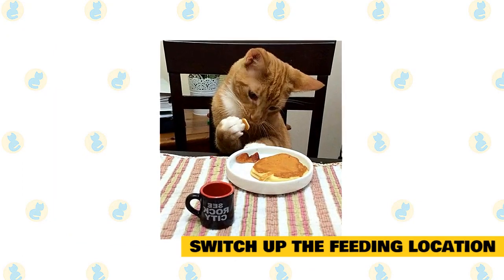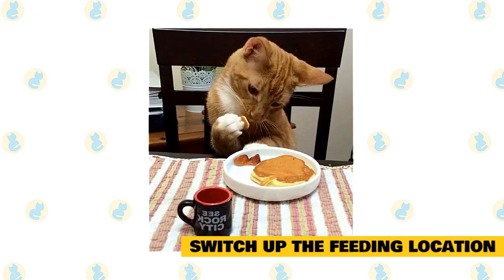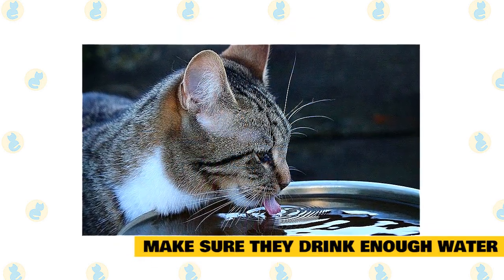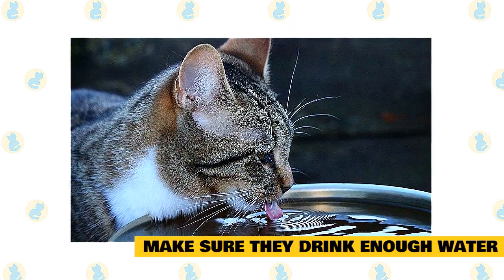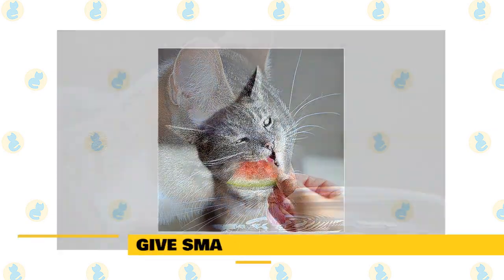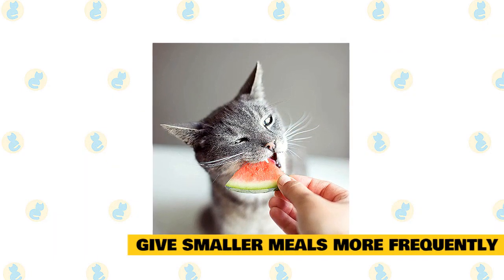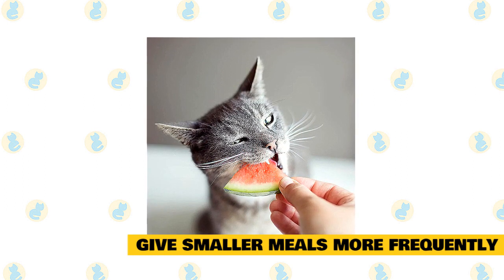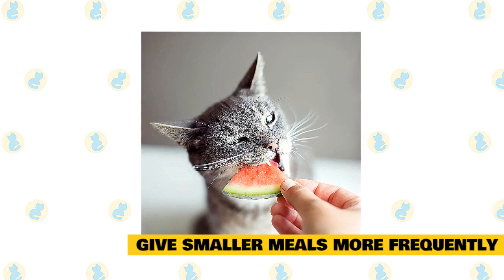Switch up the feeding location. You don't have to feed your cat in the same spot every day. If they get meals in different locations throughout the day, they will be more mentally and physically stimulated. Make sure they drink enough water. Some cats drink well out of a water bowl, but others won't even touch theirs. If your cat is on the stubborn side, try a cat water fountain to increase water intake, as many cats prefer fresh, flowing water. Give smaller meals more frequently. Cat owners often leave out a full bowl of food during the day, which doesn't tap into their inner predator or make eating exciting. In fact, it can cause overeating and lead to obesity.